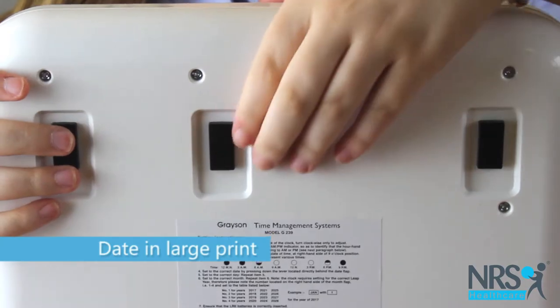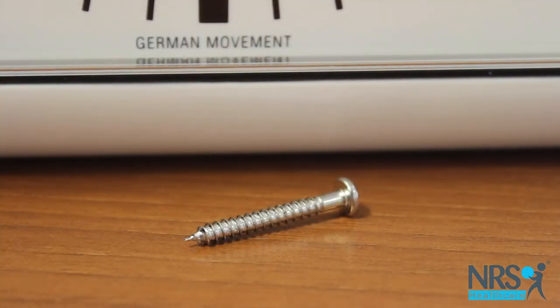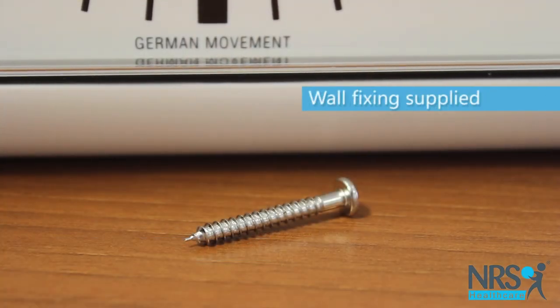Simply adjust the date by using the sliding buttons on the back. It can be easily wall mounted.